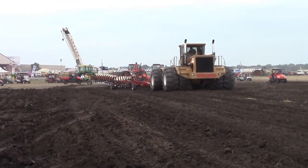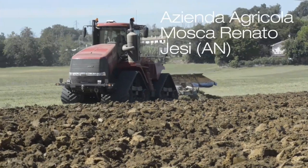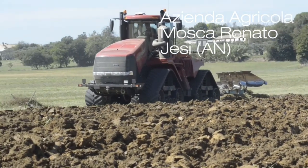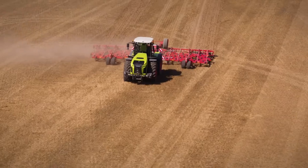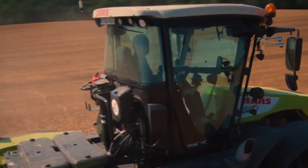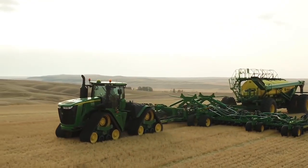And that's a wrap, folks. We hope you enjoyed learning about the top 10 biggest and most powerful tractors in the world. These machines truly represent the pinnacle of agricultural engineering, pushing the boundaries of what's possible. Don't forget to like and subscribe to our channel for more fascinating content like this. Thanks for watching and we'll catch you in the next video.